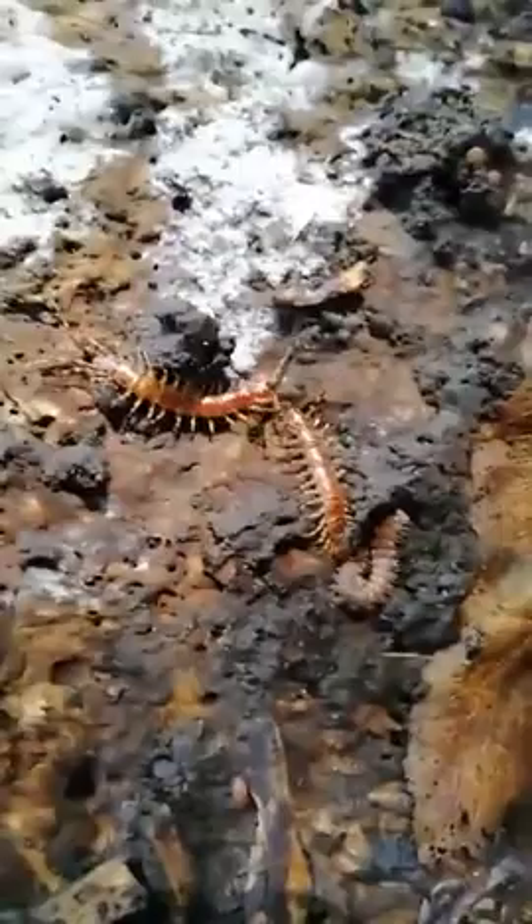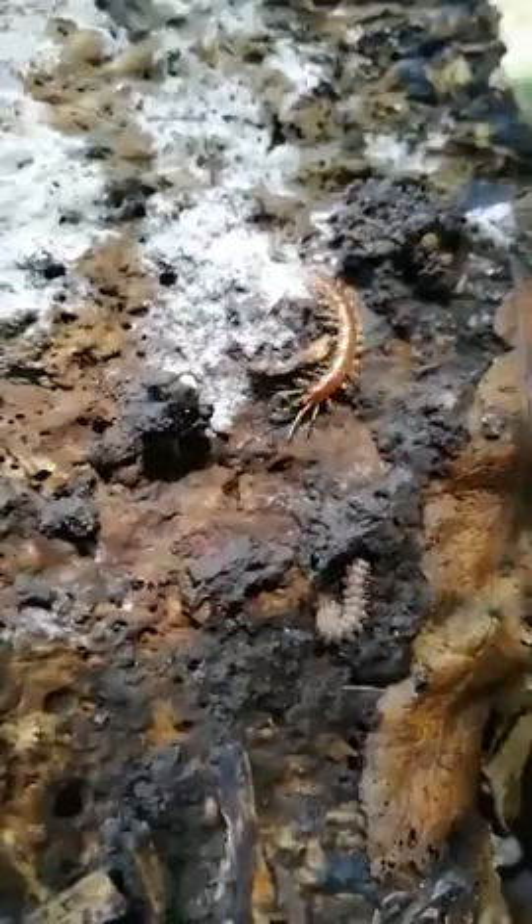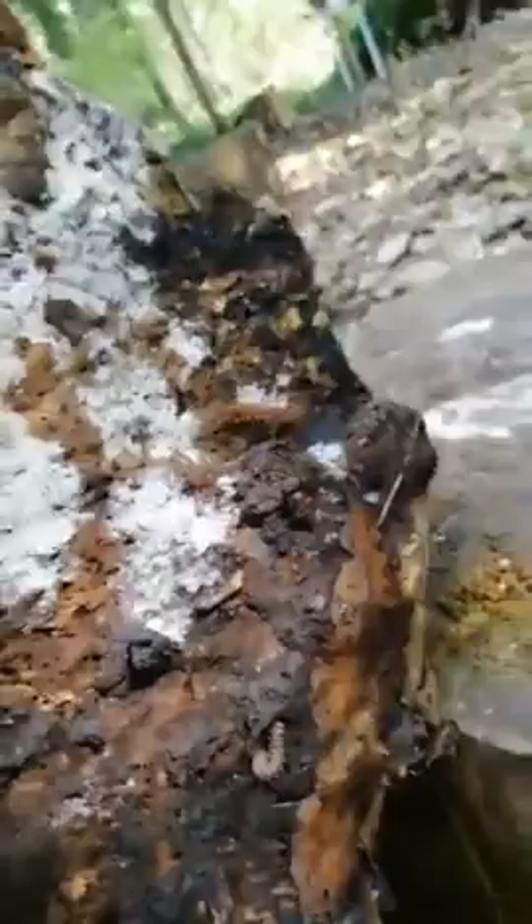Whereas this one here — I wonder if anybody knows what this one is. Its legs are much more spaced out. It's got long antennae at the front, long legs at the back, and still got segments, but it hasn't got quite as many legs. That one is a centipede.